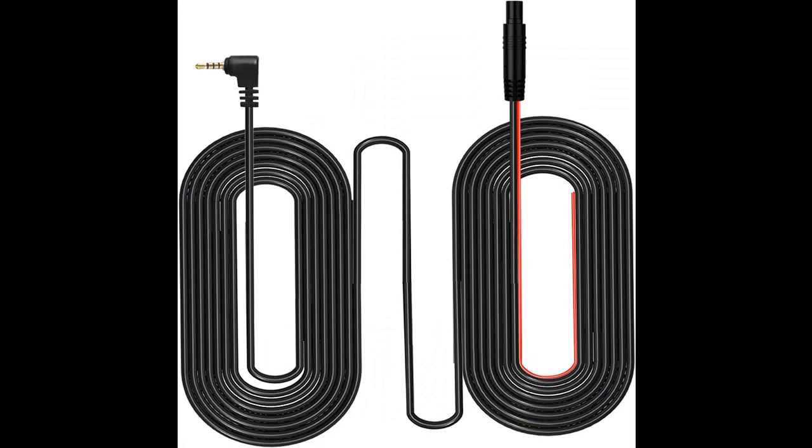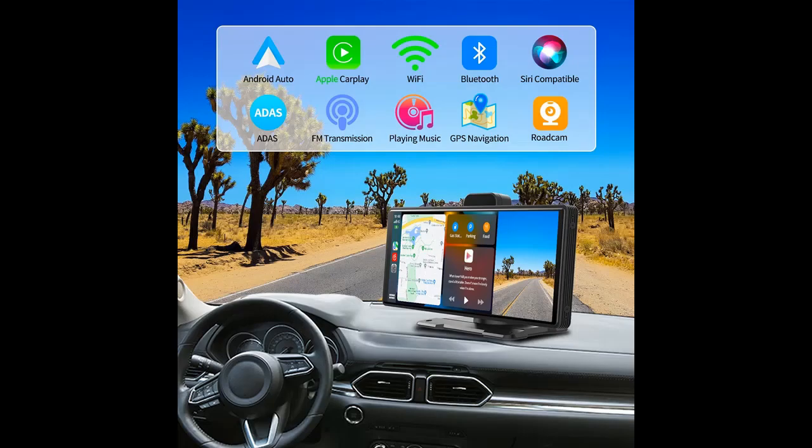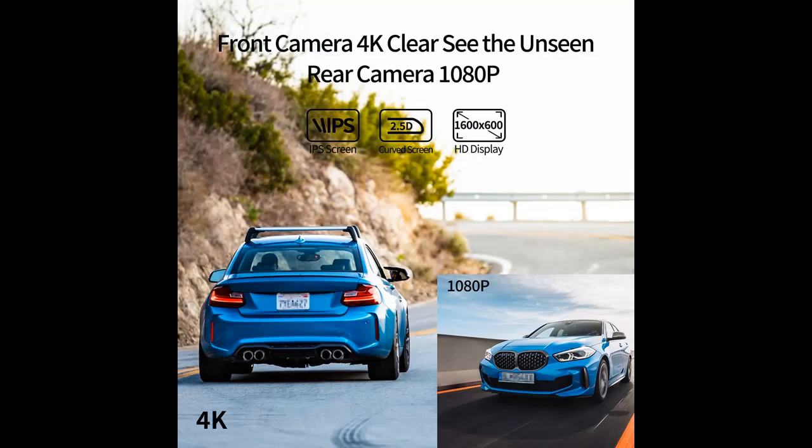1080p backup camera, wireless Apple CarPlay and Android Auto, ADAS, GPS, AUX, FM, speaker, Siri, Google, car radio receiver.